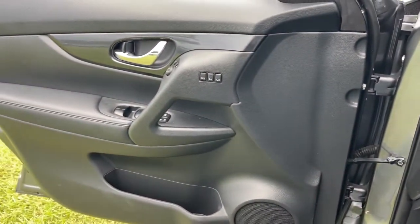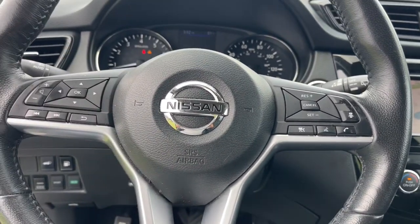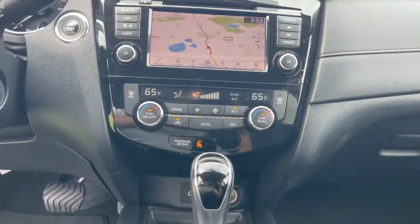Navigation system, keyless entry, satellite radio, power lift gate, aluminum wheels, heated front seat, electronic stability control, blind spot monitor, Bluetooth connection, dual zone AC.